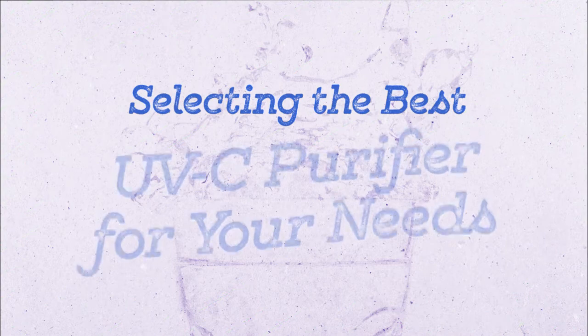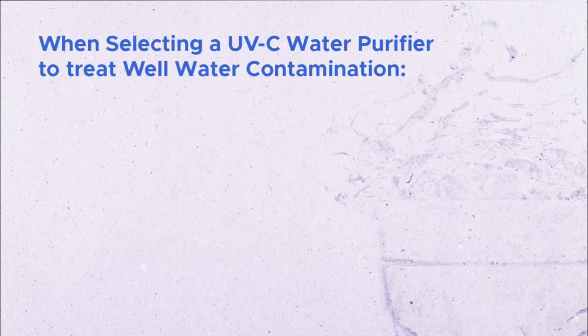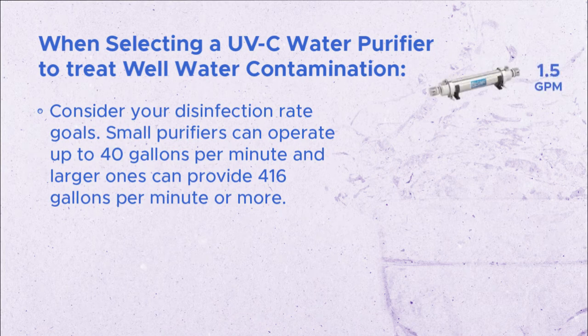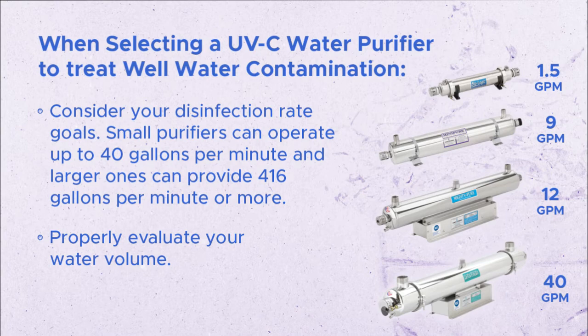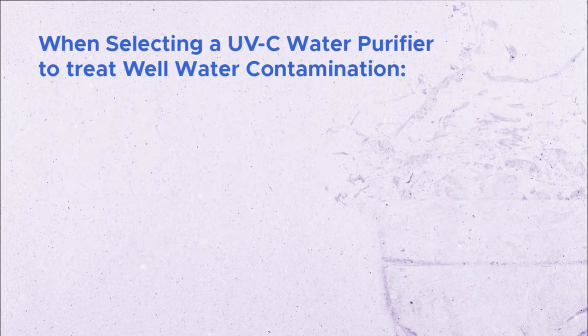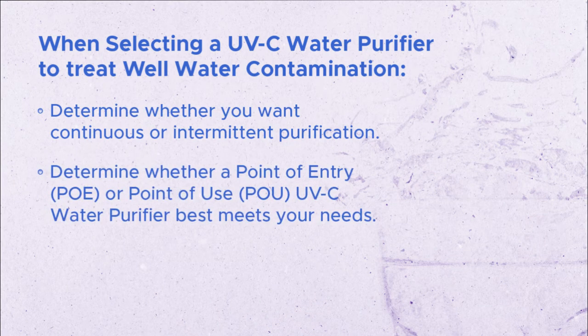So how do you select the best UVC purifier for your needs? When selecting a UVC water purifier to treat well water contamination, first consider your disinfection rate goals. Small purifiers can operate up to 40 gallons per minute and larger ones can provide 416 gallons per minute or more. Second, you'll need to properly evaluate your water volume. Third, determine whether you want continuous or intermittent purification. Lastly, determine whether a point of entry or point of use UVC water purifier best meets your needs.